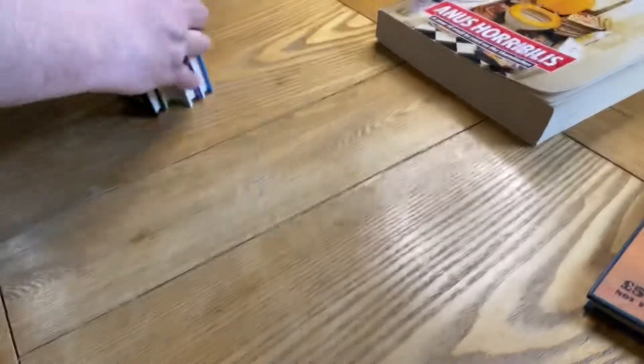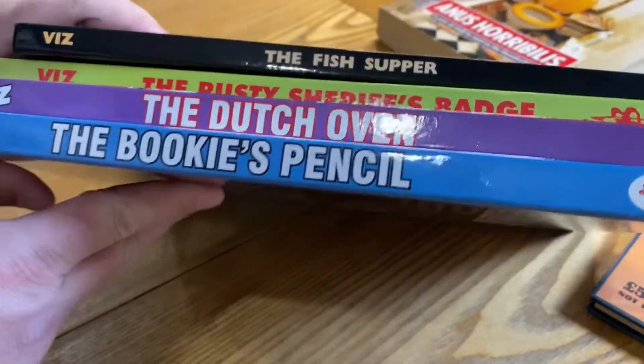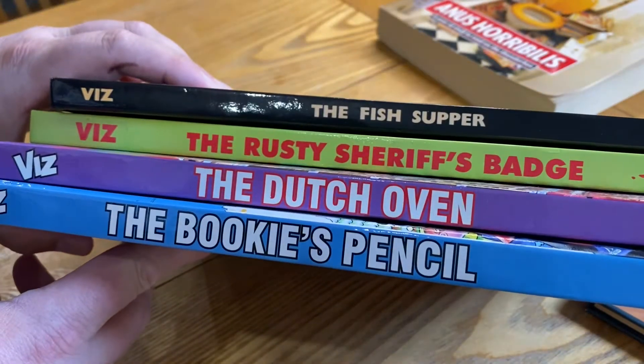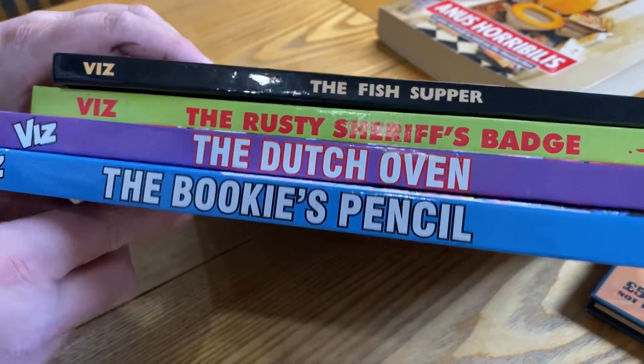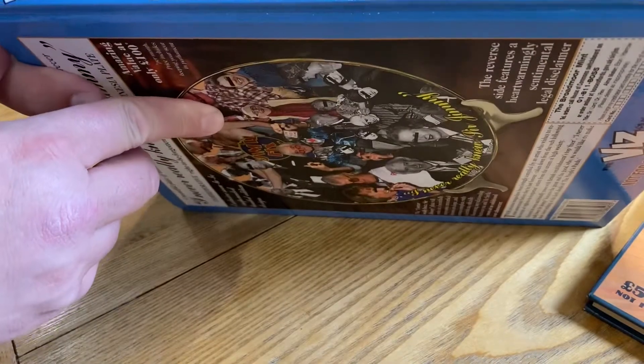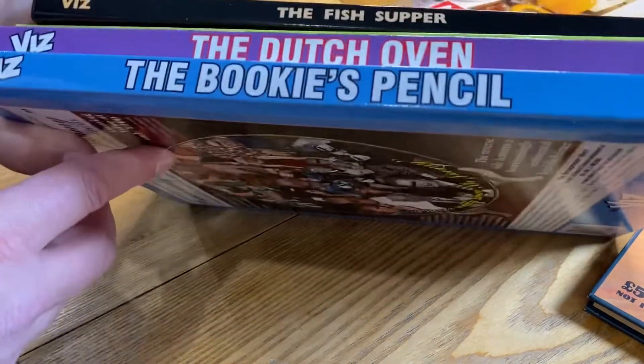I'm mainly interested in the annuals. There are four that I've got so far. I think there are about 35 to 37 in the full collection, so I'll start showing them whenever I pick them up. But here's the start.